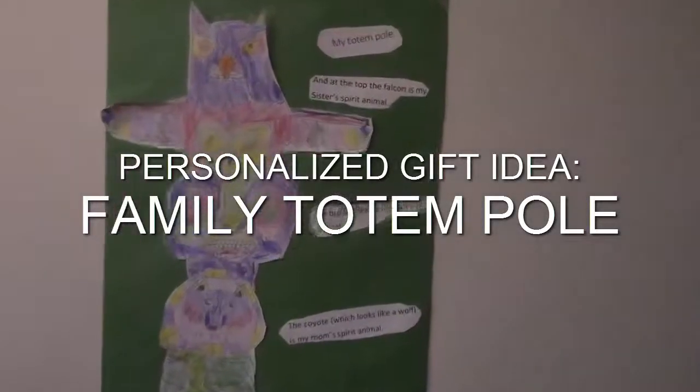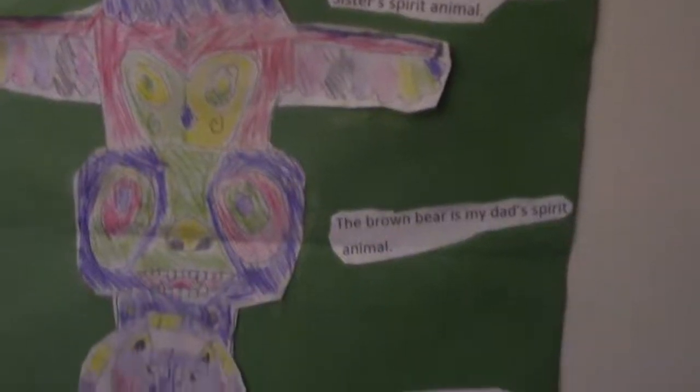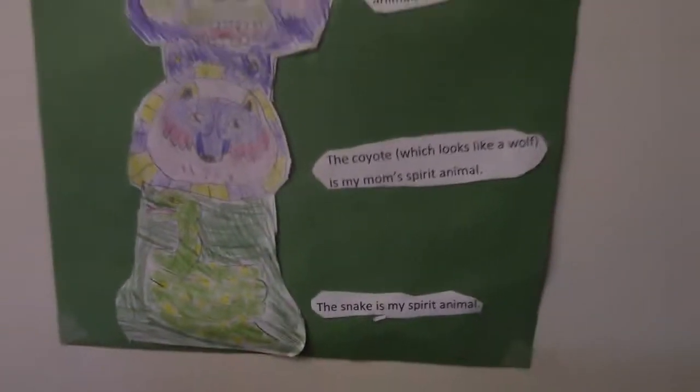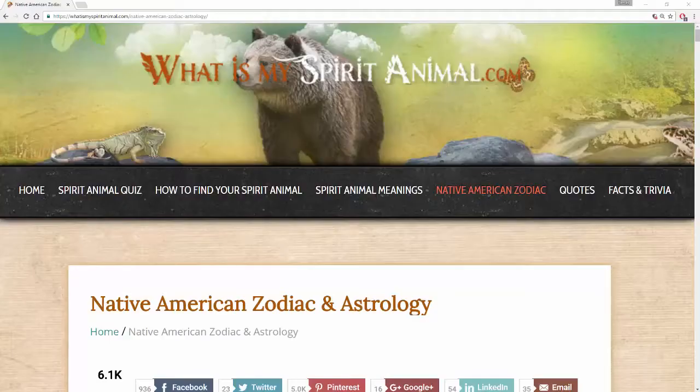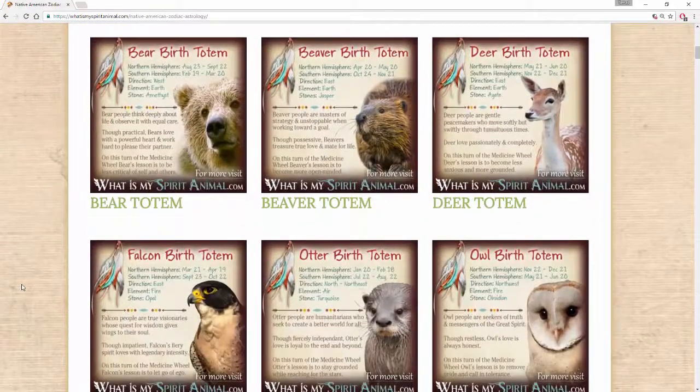My son recently did a cool project in school — they made a family totem pole. We looked up the Native American spirit animal of every family member, then they made a nice poster out of it. I thought this could be a cool personalized Christmas present for a family we know, and I wanted to design something and have it 3D printed for a long time, so I thought this was a perfect occasion to realize this project.